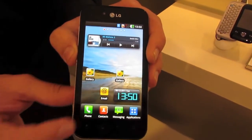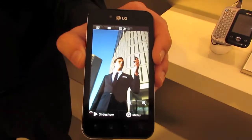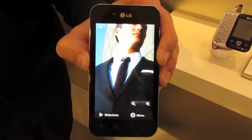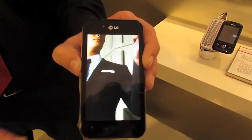It also gives me the advantage that if I go into the gallery, pick a picture, press it once and I can zoom in, and I can hold it and move around the picture as well. So this gesture button is brilliant.